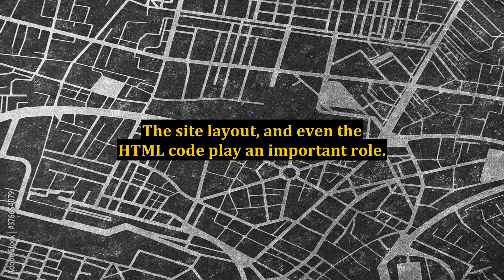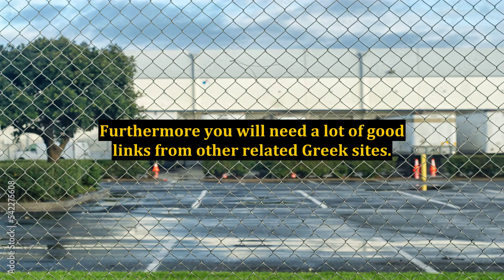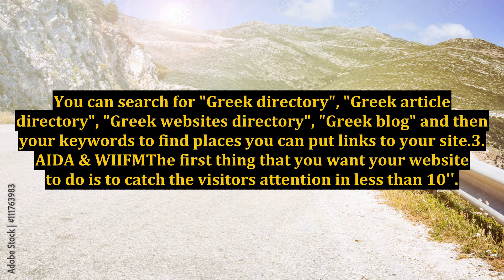The site layout and even the HTML code play an important role. Furthermore, you will need a lot of good links from other related Greek sites. You can search for Greek Directory, Greek Article Directory, Greek Websites Directory, Greek Blog, and then your keywords to find places you can put links to your site.